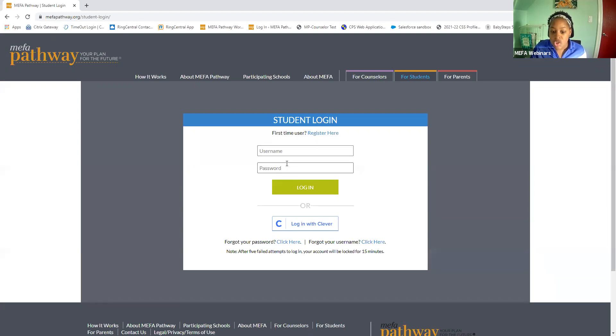Another great benefit to MIFA Pathway is for MIFA Pathway affiliate schools. You can take advantage of Clever integration. If you're not familiar with Clever, it enables single sign-on, so it really allows the student to log in via the Clever gallery or even through clicking on 'Login with Clever' on MIFAPathway.org.